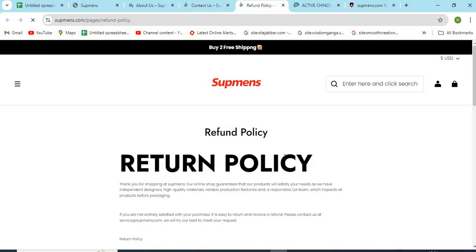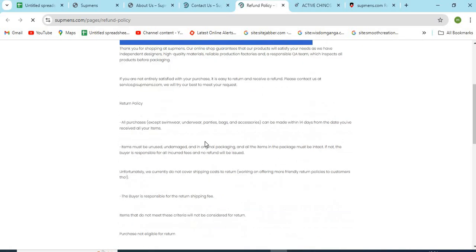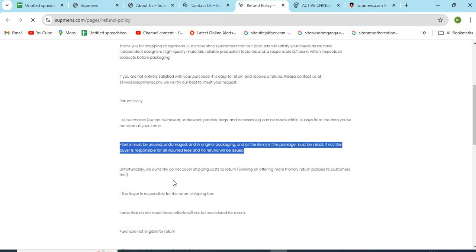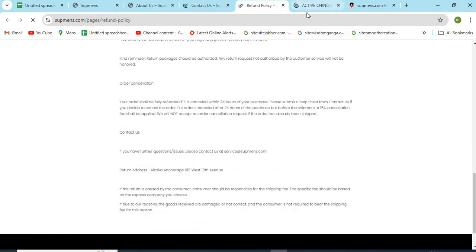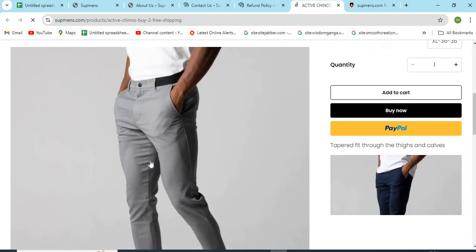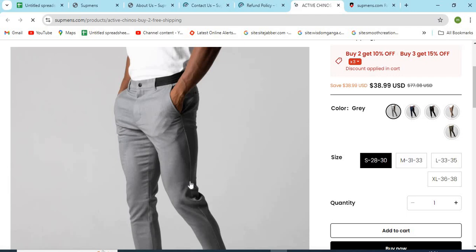Point 4: Check the full return and shipping policy. The detailed return and refund policy should be explained on the site by the owners. Read all the important terms and conditions regarding returns and refunds. Point 5: Check if the models and product images are properly visible. If the images are cropped or copied from other websites, that might be a sign of a scam.